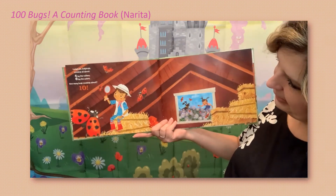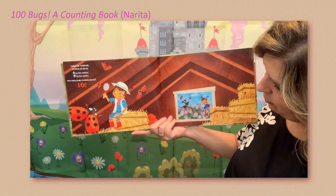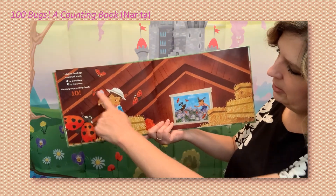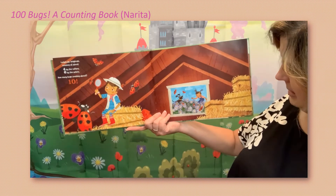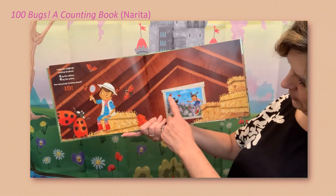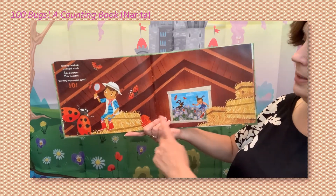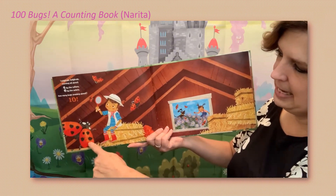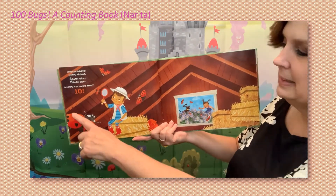Ladybugs, ladybugs zooming all about — four by the rafters. Let's count those first: one, two, three, four. Six by the asters — those are these purple flowers. Can we count six? One, two, three, four, five, six — plus these four — keep counting — seven, eight, nine, ten. How many bugs zooming about? Ten!